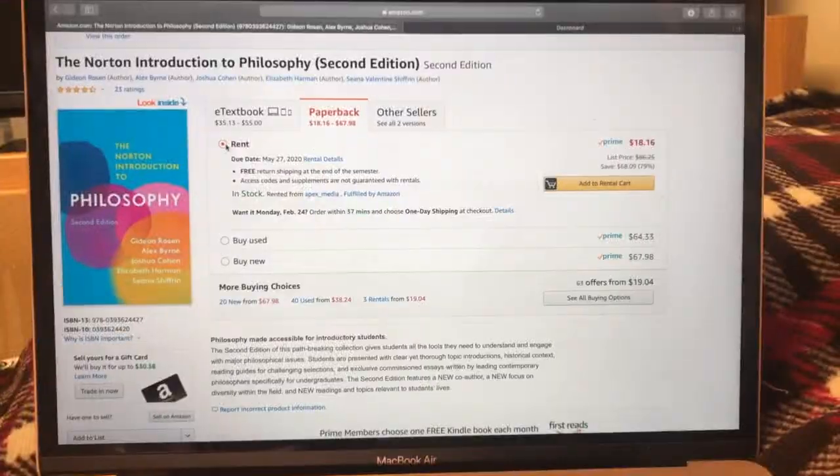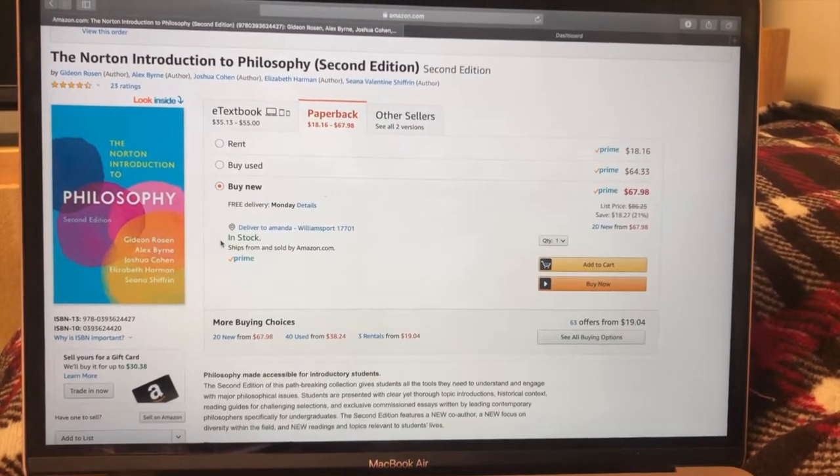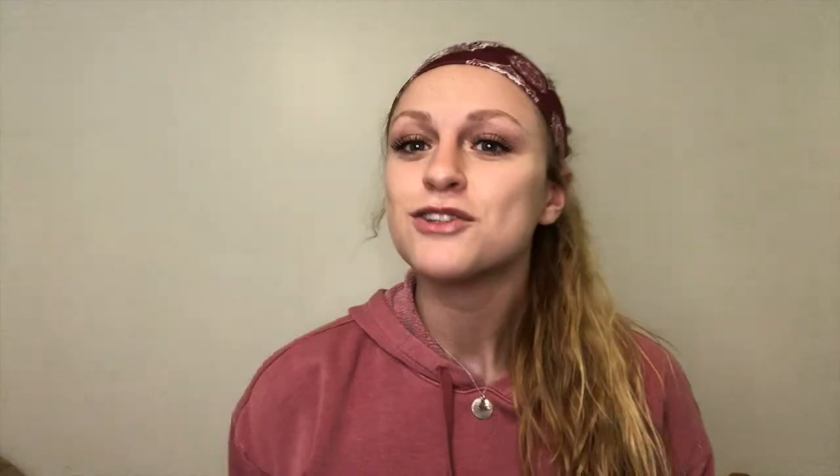Most colleges provide a campus bookstore, but you shouldn't use it. I saved so much money just going on Amazon instead. I'd rather rent books and ship them back to Amazon than buy them and have them take up space. Even if the campus pushes you to go to the campus bookstore, just go to Amazon — it'll be so much cheaper.